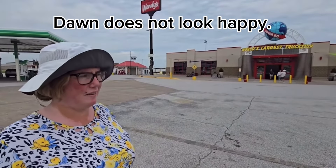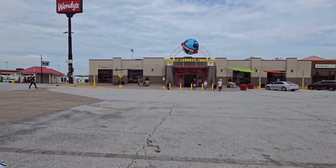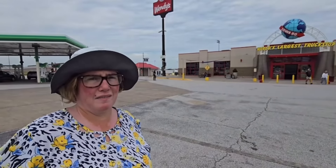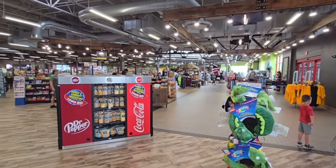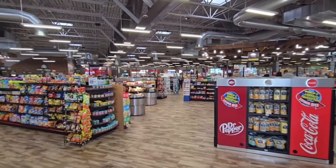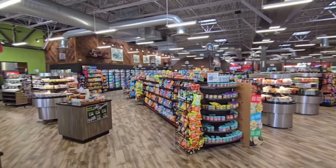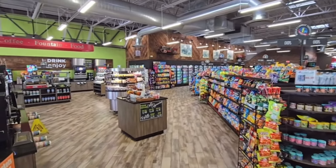Here we are. We're going to see it for ourselves. I know a lot of vloggers have been here, but this is our time, our turn, right? Yep, move over Buc-ee's. This is definitely bigger than a Buc-ee's — without the beaver. They don't have a beaver here. They don't have brisket sandwiches.